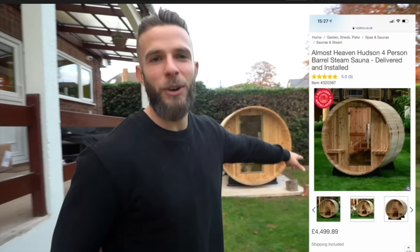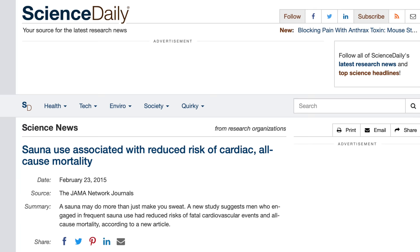You can also get barrel saunas that people put outside — we considered that as well, but for me it seemed a little bit easier and more convenient to have it put in our basement. Outside of just recovery from fitness, saunas have been linked to reducing all-cause mortality when used on a regular basis, which is kind of crazy, and it seems like the trend is moving more over to the U.S.